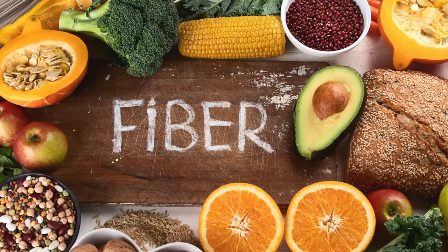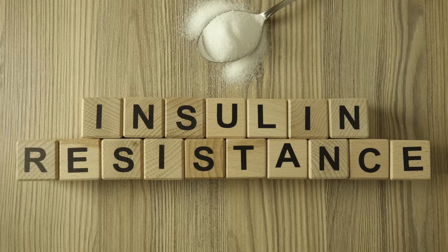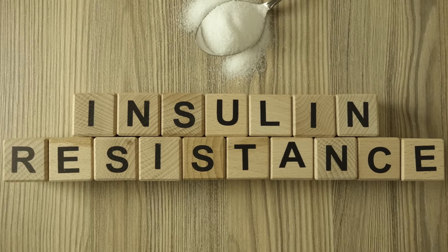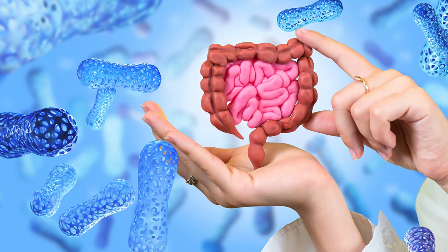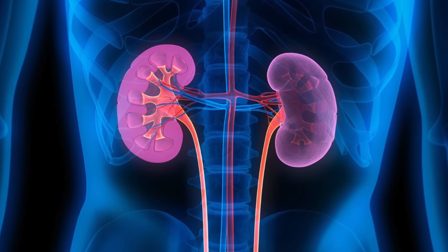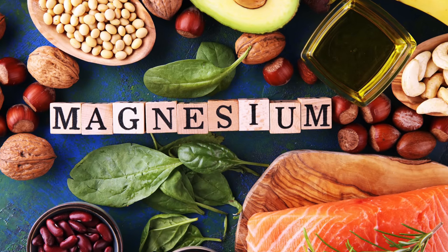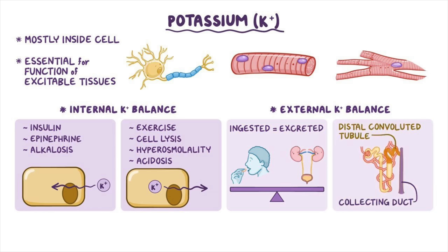Fiber also helps people feel fuller for longer, reducing the likelihood of overeating and subsequent weight gain. Maintaining a healthy weight is crucial for reducing the risk of cardiovascular disease. Fiber helps stabilize blood sugar levels and reduces the risk of insulin resistance — another factor in heart disease. It also promotes a healthy gut, and there is emerging research suggesting a link between gut health and heart health. Peas are also a fantastic source of potassium, which lowers blood pressure by helping the kidneys excrete excess sodium and water, reducing blood volume, and relaxing blood vessel walls. Magnesium is another important mineral — it works hand in hand with potassium, and a lack of magnesium can hinder the body's ability to balance potassium levels, impacting heart health.